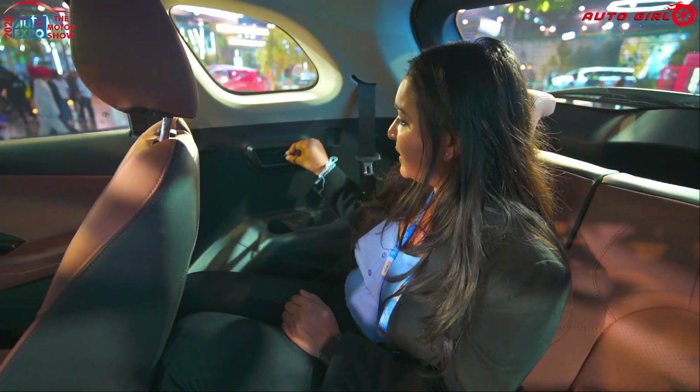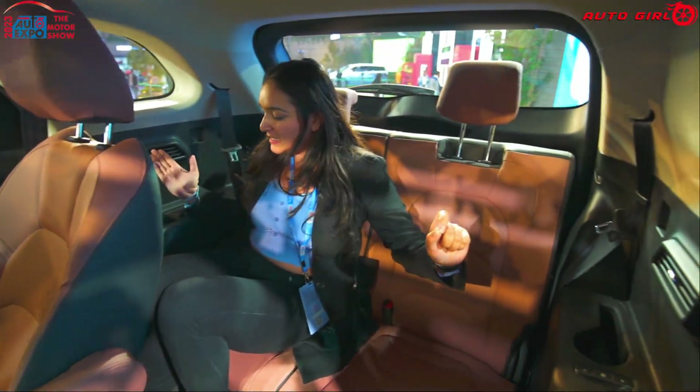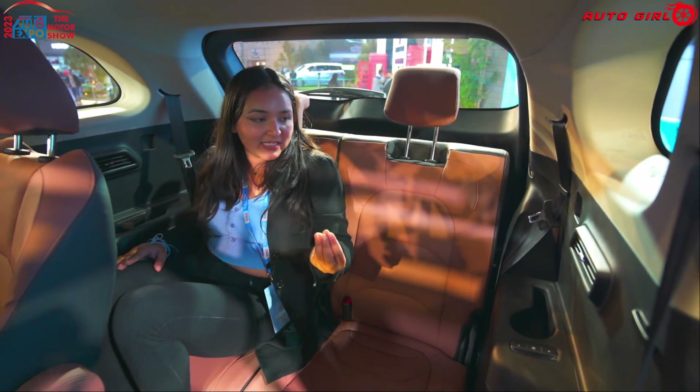In the third row, facility-wise, there are two cup holders and a USB Type-C port offered. AC vents are also provided so direct air will come, and the passenger can adjust them accordingly. AC vents are offered on both sides so you can adjust the airflow as needed.